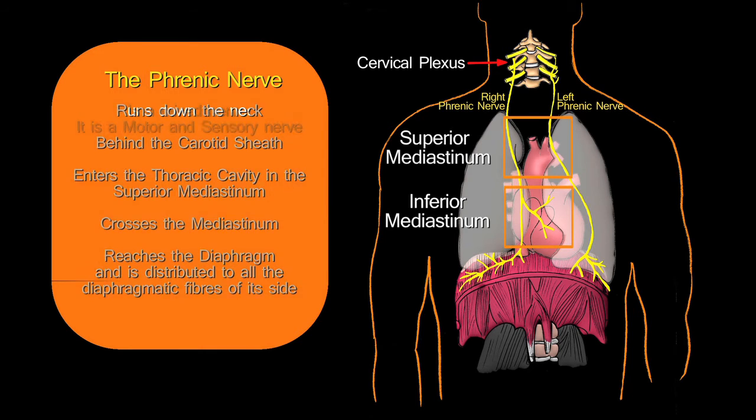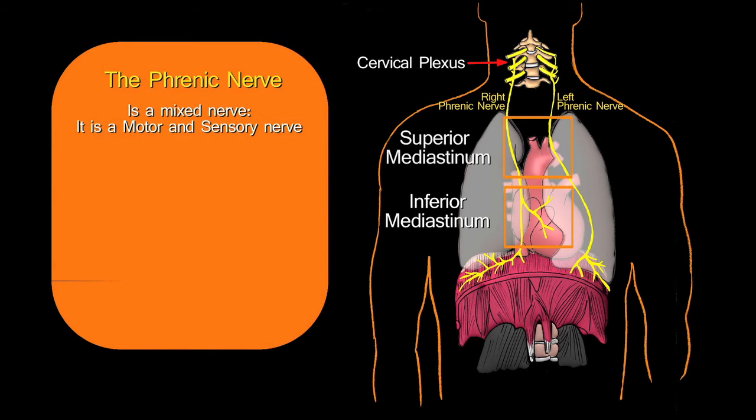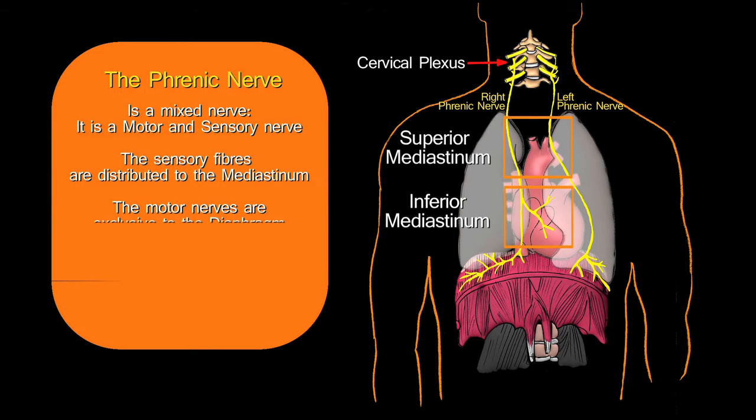The phrenic nerve is in fact a mixed nerve — it has both motor and sensory fibers. The sensory fibers are distributed to various structures in the mediastinum, but the motor fibers are reserved exclusively for the diaphragmatic musculature.